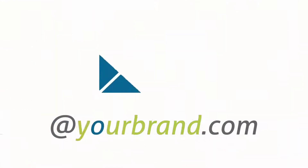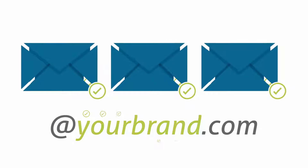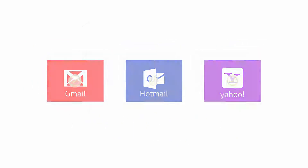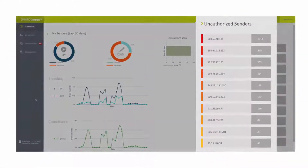The DMARC authentication standard was developed to standardize email authentication and policy enforcement, and has already been implemented by the world's largest email providers. DMARC Compass from Easy Solutions harnesses the power of DMARC to provide the real-time analytics you need to gain visibility and take back control of your email channel from fraudsters and other sophisticated attackers.